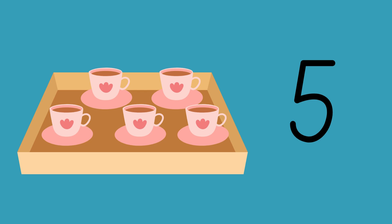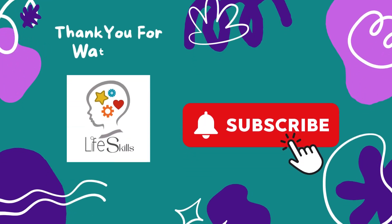Well done my friends for counting with me. Thanks for counting with me my friends. And thank you for watching. Life skills education. Don't forget to subscribe and I'll see you in the next video. Bye.